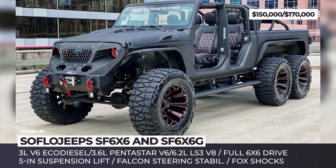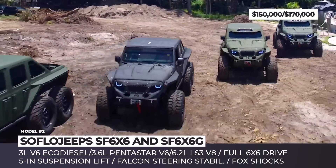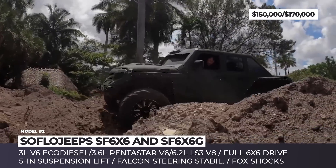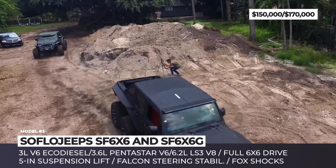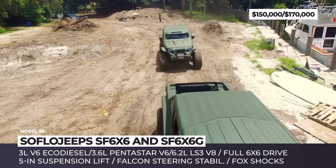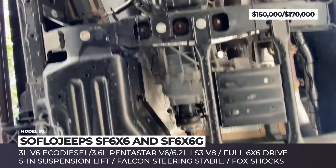SoFlo Jeeps. If Marvel's skull-bearing anti-hero The Punisher was willing to abandon his Pontiac GTO to drive a modern pickup, he would have chosen this custom shop from South Florida. Both SF6x6 and SF6x6G models begin with Jeep trucks that are literally cut in half, extended and rendered beyond recognition. In the case of the former, it is the Wrangler platform that gets reworked, powered by a 3.0-liter EcoDiesel, while the latter is a Gladiator brought to life by either a 3.6-liter Pentastar V6 or a Chevrolet Corvette LS3 6.2-liter V8 with 500 horsepower.